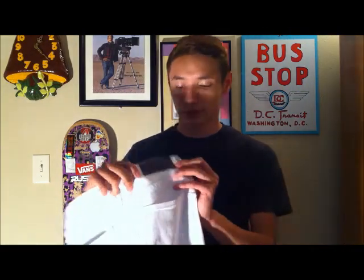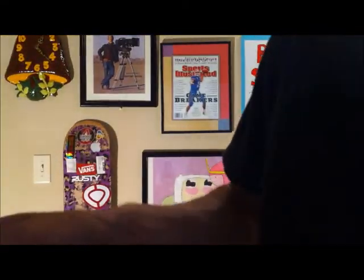So that's it for the tees, let's get into the pants. I got the shirts from Tilly's and I got the jeans from Hot Topic. They're both the same brand — the brand is called Rude. You can see on the tag, it says Rude.